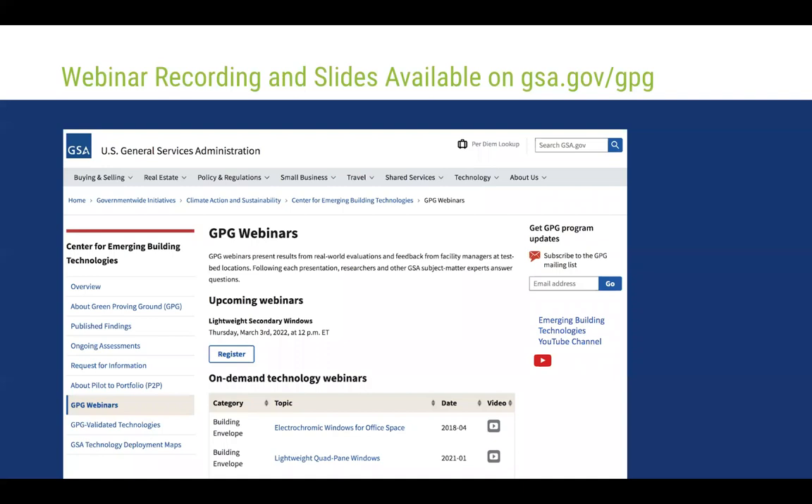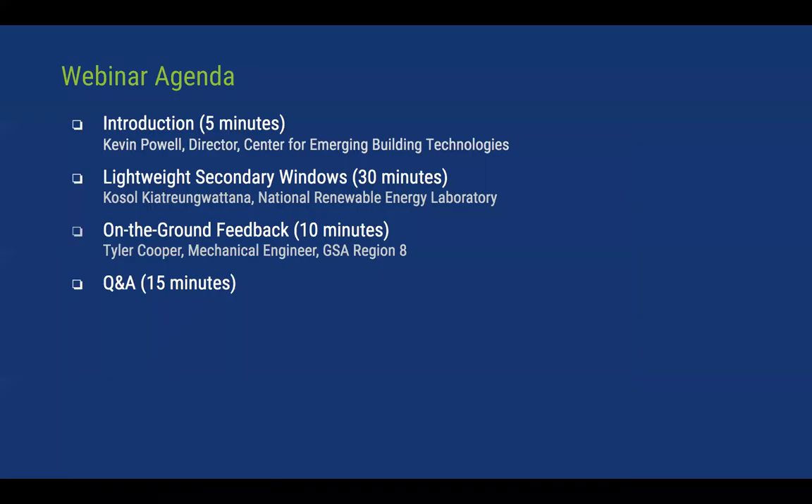Today's webinar is being recorded and will be shared with you. You can find the presentation slides and recordings for all past webinars on our webinar page at gsa.gov. You can also access all webinar recordings on our YouTube channel, and we'll be posting those links in the chat window.